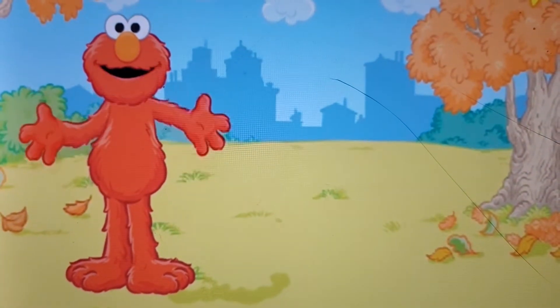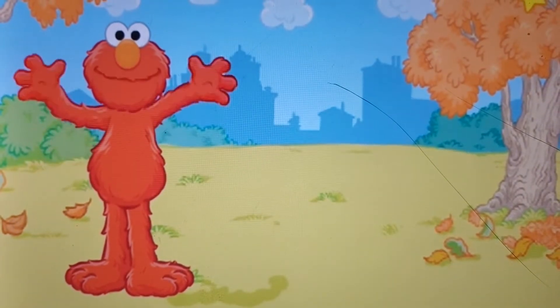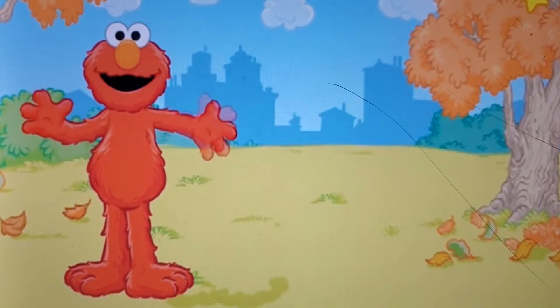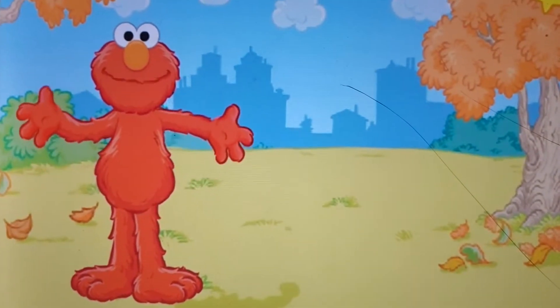It's a beautiful fall day. Elmo's ready to have fun outside. Oops — Elmo has to get dressed first. It's chilly out. Please help Elmo.